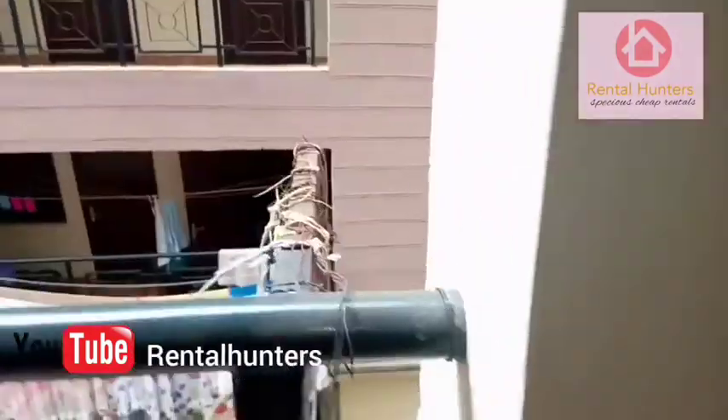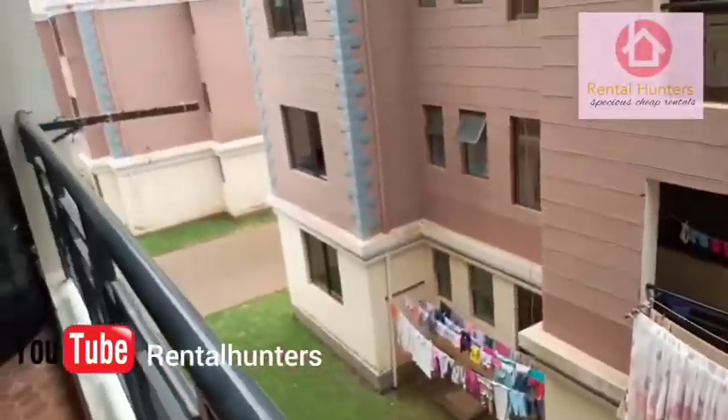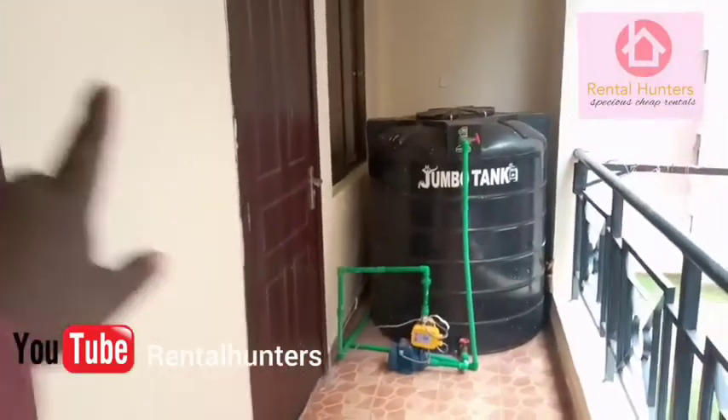So the houses look like this. This door is for the kitchen.